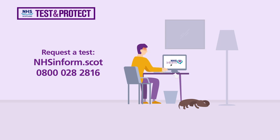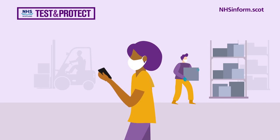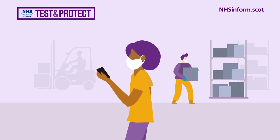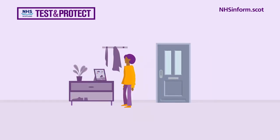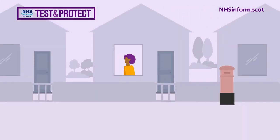If you've had a positive test, NHS Scotland will confidentially trace who you've had contact with. This is so we can let those people know they may be at risk, request they don't leave their home and offer them a test if appropriate. Anyone could be asked to stay at home and not go out at all to keep your community and loved ones safe.